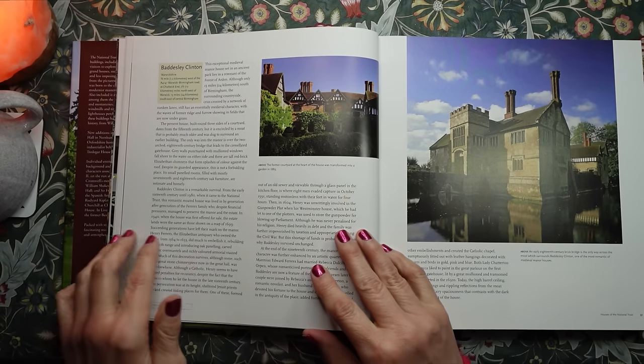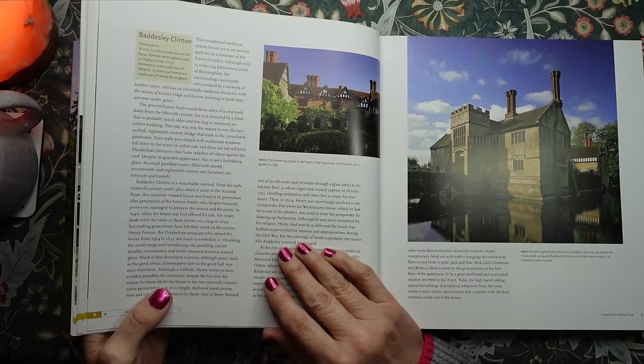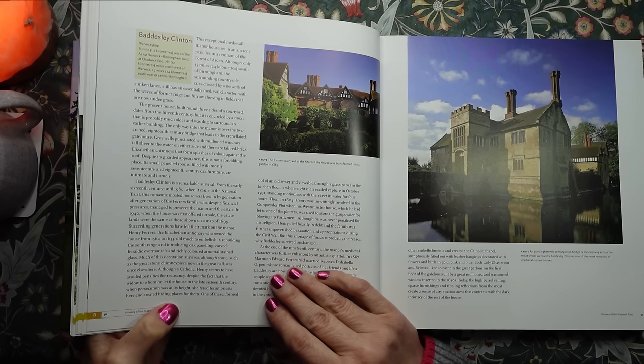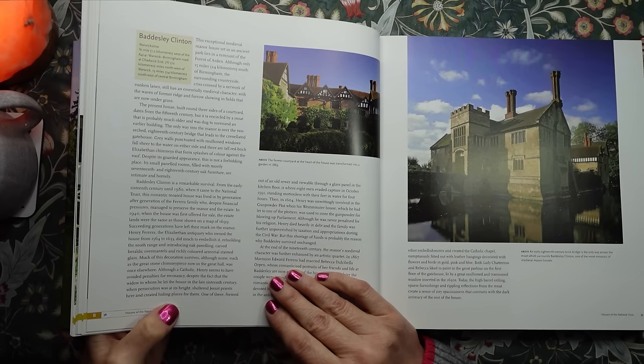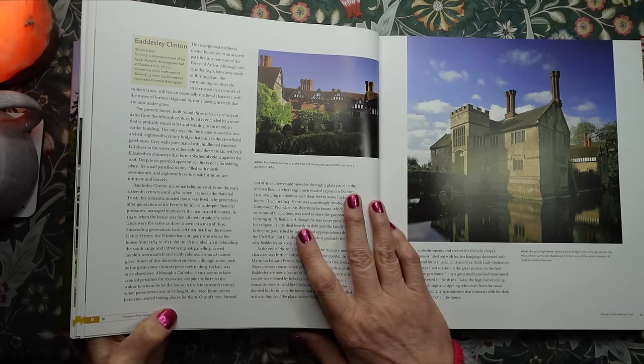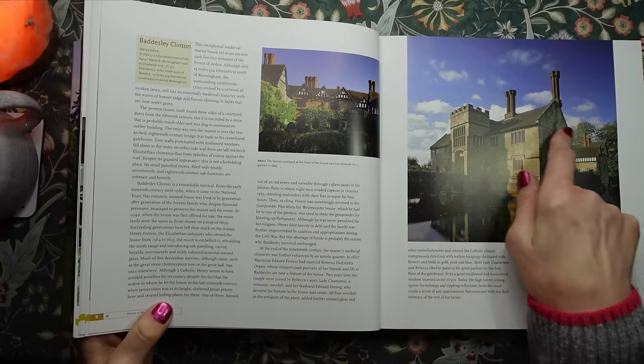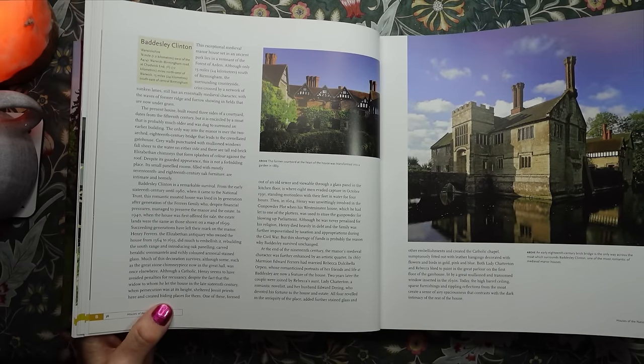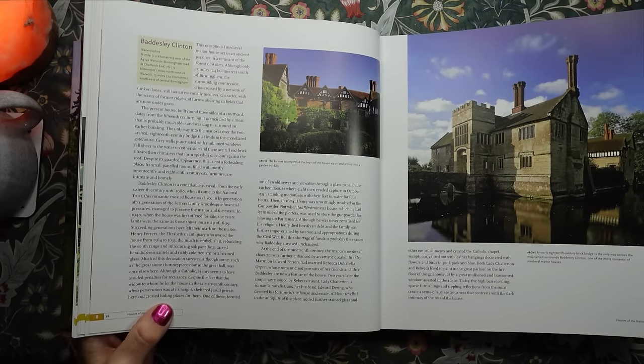This is Baddesley Clinton, and it is in Warwickshire. This exceptional medieval manor house, set in an ancient park, lies in a remnant of the Forest of Arden. Although only 15 miles south of Birmingham, the surrounding countryside, crisscrossed by a network of sunken lanes, still has an essentially medieval character, with the waves of former ridge and furrow showing in fields now under grass. An early 18th century brick bridge is the only way across the moat which surrounds Baddesley Clinton, one of the most romantic of medieval manor houses.